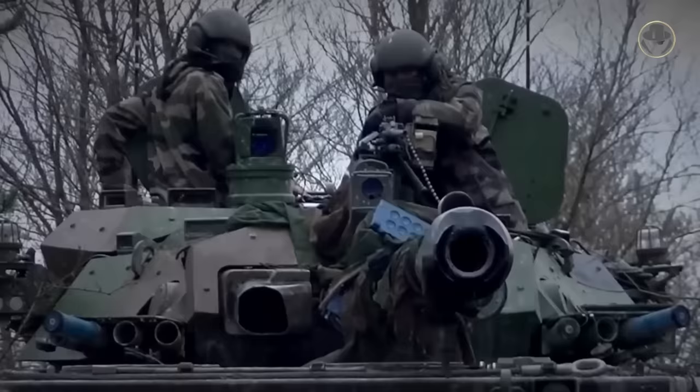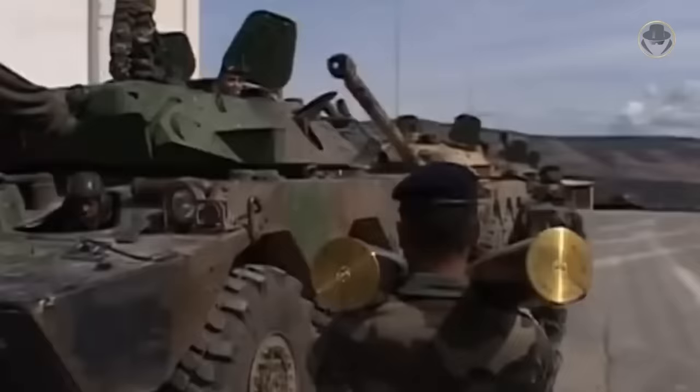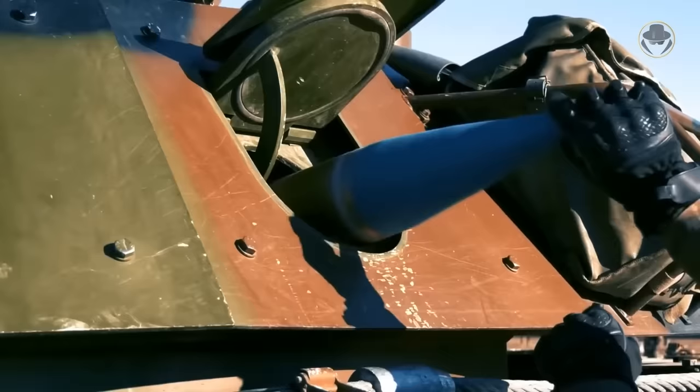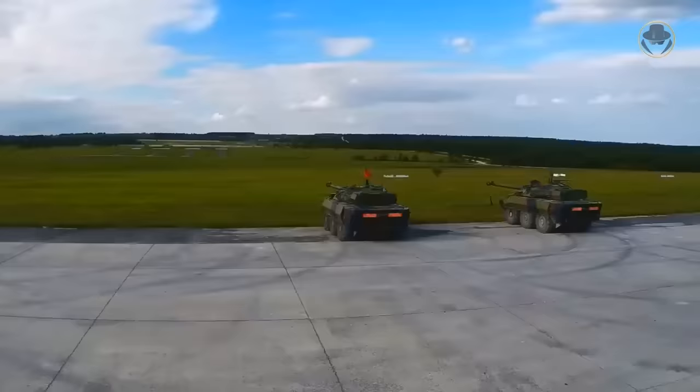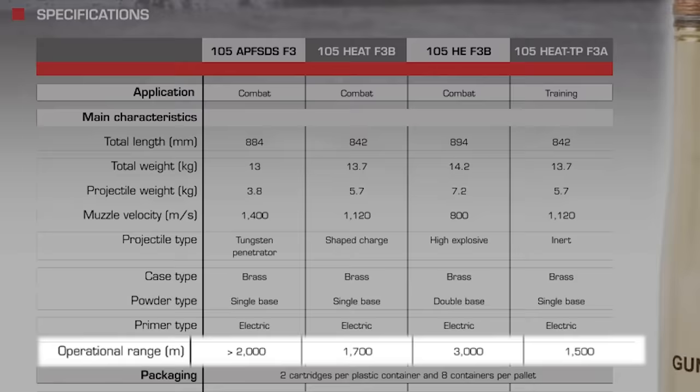These 105mm rounds may not be large enough to be effective against heavier Russian armor like the T-72 and T-80. Modern AMX-10s run the manually loaded, full-pressure rifled 105mm G2 cannon. The G2 is able to fire all NATO rounds including HEAT, sabot, and armor-piercing. According to Nexter's website, they offer four different types of munitions for the AMX-10, with ranges varying from 1,500 to 3,000 meters and a muzzle velocity of up to 1,400 meters per second.